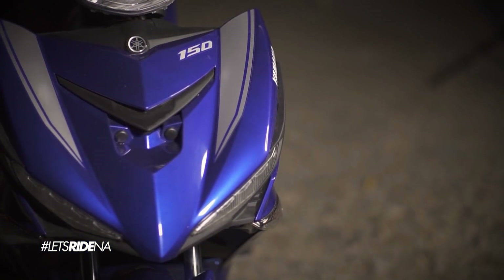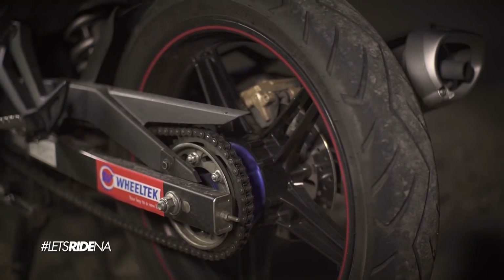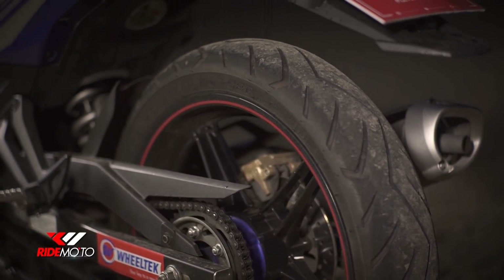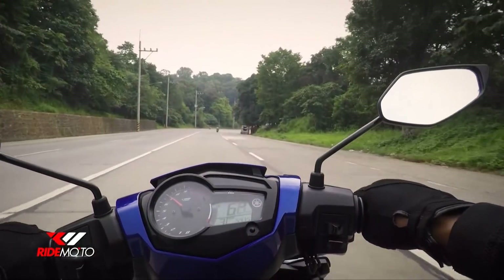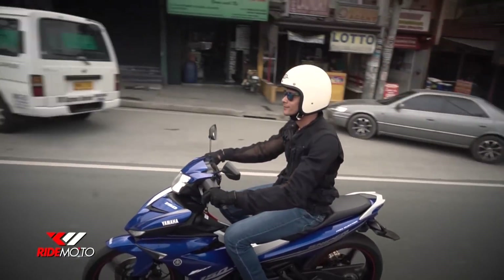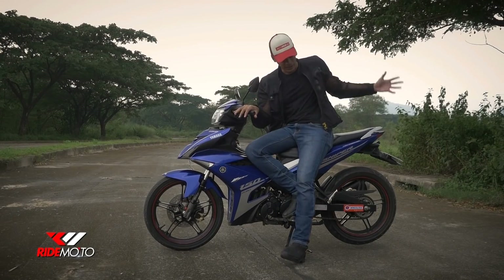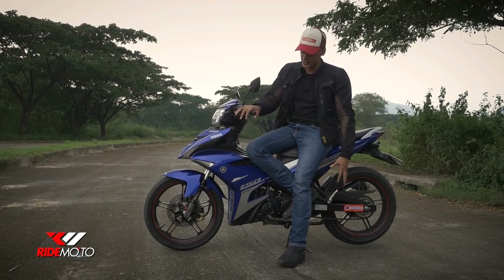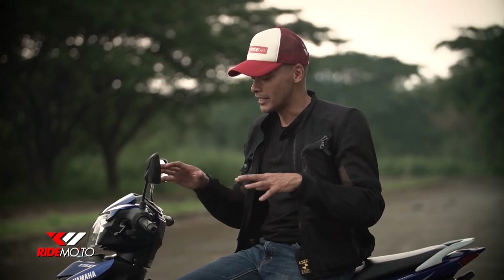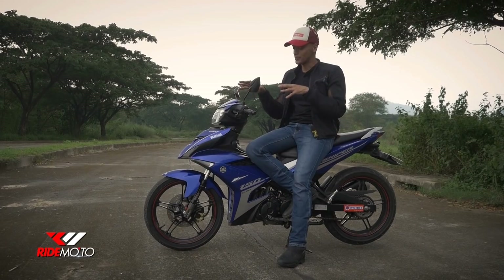Isa pang okay dito is yung looks — may dating talaga siya. While other underbones make do with skinny tires, iba talaga ang dating ng fatter 3.5-inch rear tire ng Sniper. We all know na skinny tires roll faster on streets and wider tires are better on the corners. Meron kang mga maidadagdag na extra storage, like a top box, or accessories like rear sets. There's a lot of third-party and original Yamaha parts na pwede mong idagdag sa Sniper mo to make it very personal.